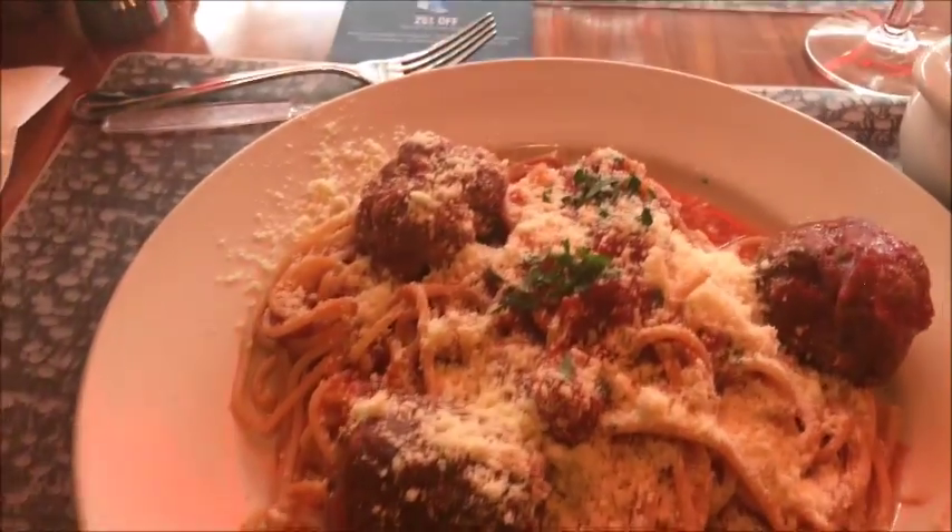Doesn't that look yummy? I've never realized that in airports they don't give you real knives — they give you plastic knives, but they give you a real fork. You can do almost the same amount of damage with a fork as you can with a knife. That's still dangerous, but whatever. That meal was really good — I'm surprised that airport food tastes that good. I don't know why I'm surprised, but I am.